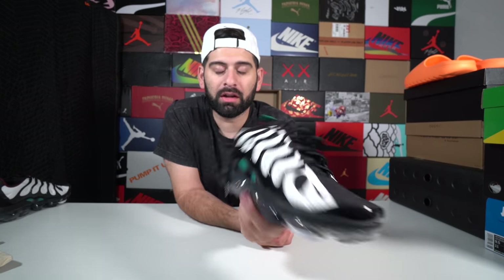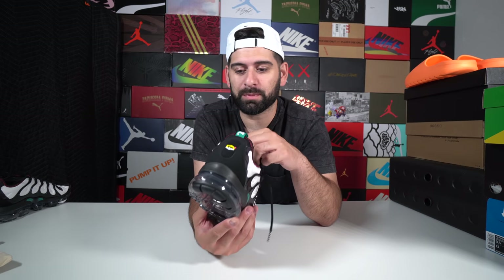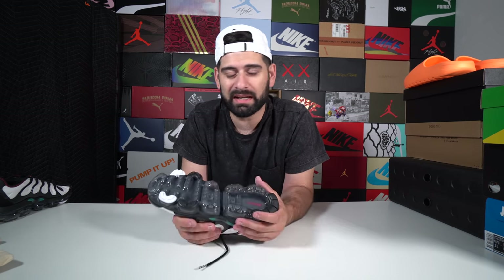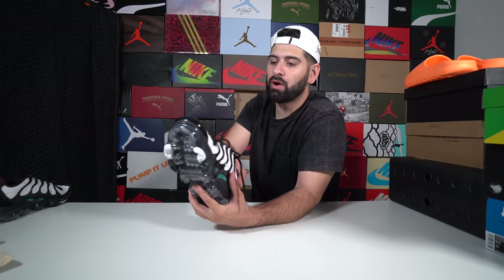Foot Locker sent me some VaporMaxes. The colorway is actually a Ken Griffey Jr. inspired colorway based on his signature shoe — the Nike Griffey 1s, I believe. I'm not really a baseball guy so I don't know too much about baseball sneakers, but I definitely know who Ken Griffey Jr. is. I kind of like these, but I don't see myself wearing them that often because I've never really been a hardcore fan of the VaporMax. For someone like myself who's a little bit on the chubby side, I feel like I'm going to pop the air bubble — it's just a little too much. I do plan to try these out once or twice to see how they wear, and if they don't work out for me I'll probably just donate them.